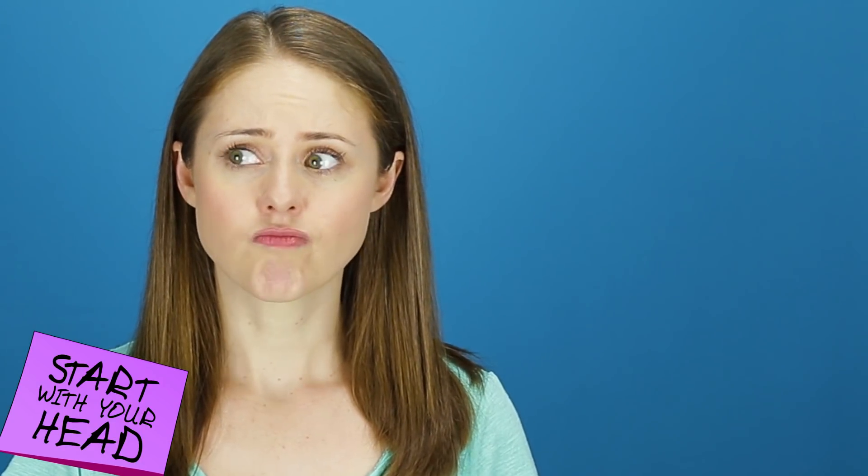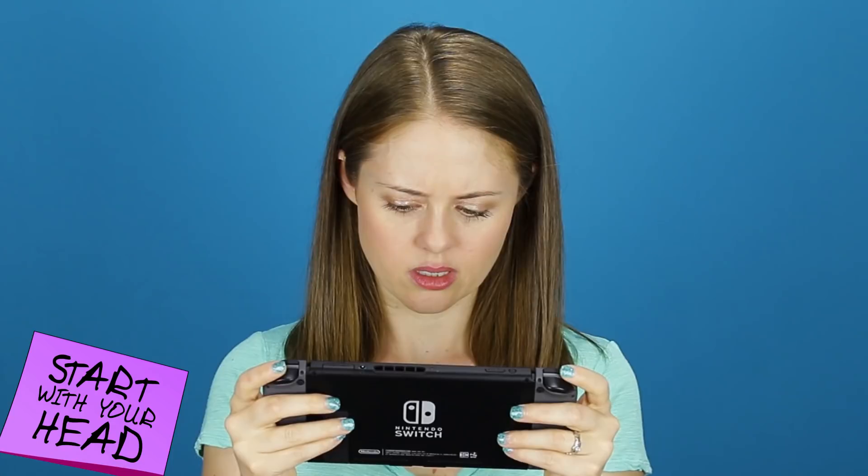Wait, what about my Switch? I'm gonna say this counts as hands. This is not sponsored, but it totally should be.